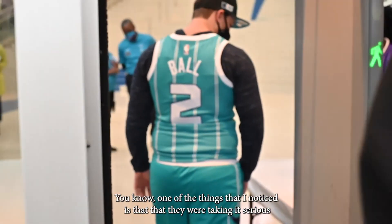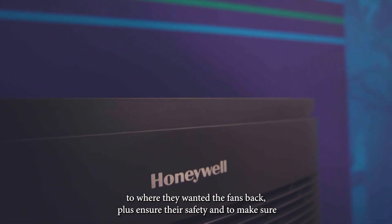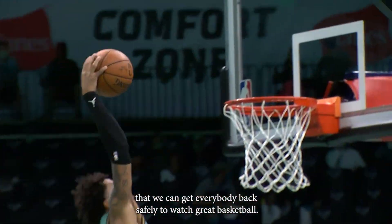One of the things I've noticed is that they were taking it seriously — they wanted the fans back, to ensure their safety, and to make sure that we can get everybody back safely to watch great basketball.